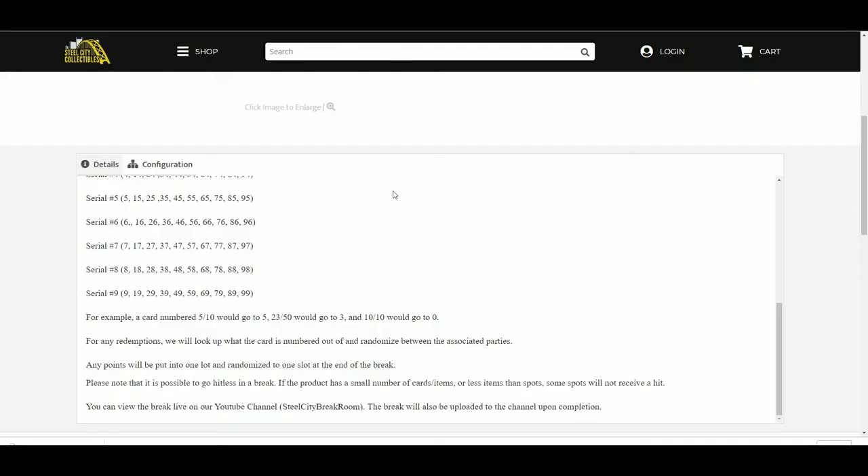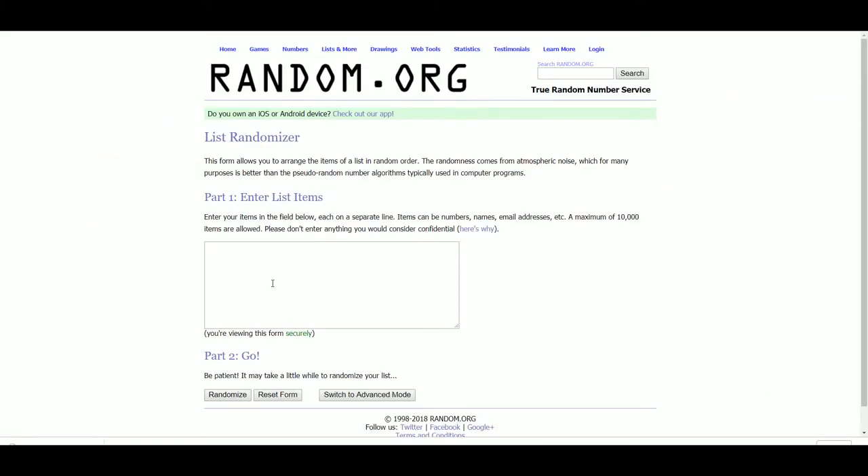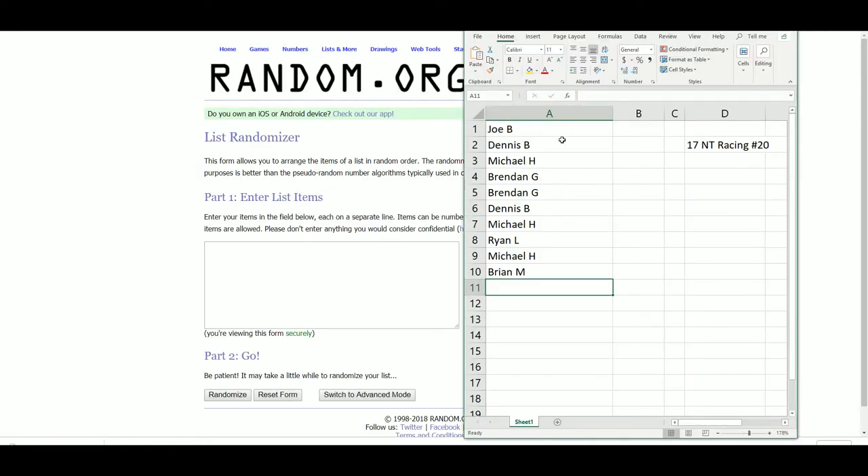Please note it is possible to go to the hit list and you can view the break live on our YouTube channel. 19 is up on the site, Kevin. All right, let's go over to random — Joe, Dennis, Michael, Brendan, Ryan, and Brian.